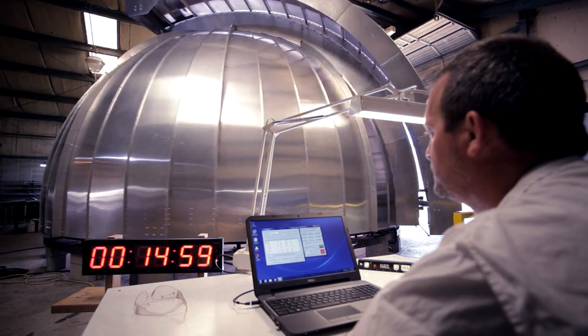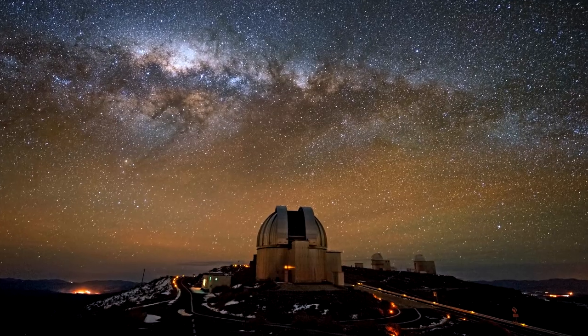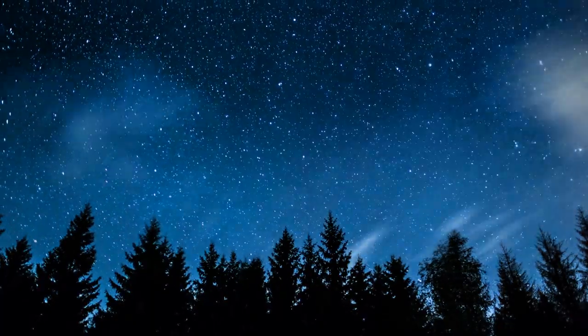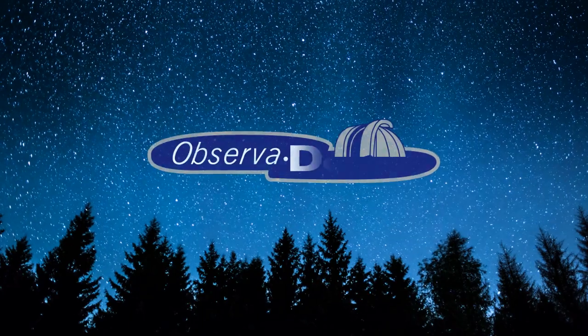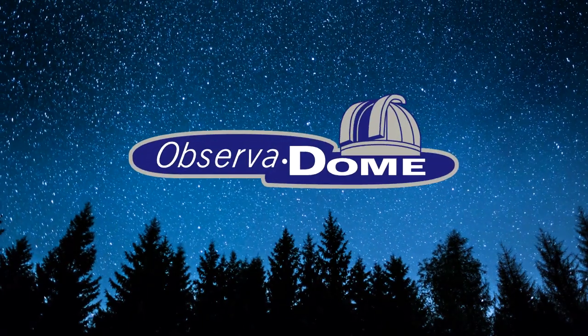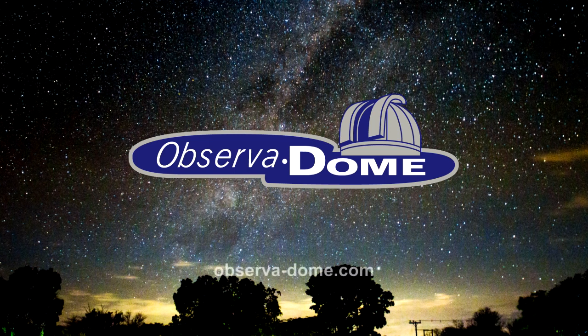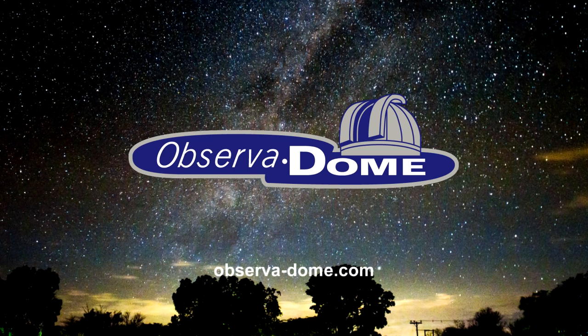Whatever your application, from small telescope shelters to missile tracking laboratories, the company to turn to is ObserverDome, an industry pioneer for more than 50 years. For details, log on to ObserverDome.com today.